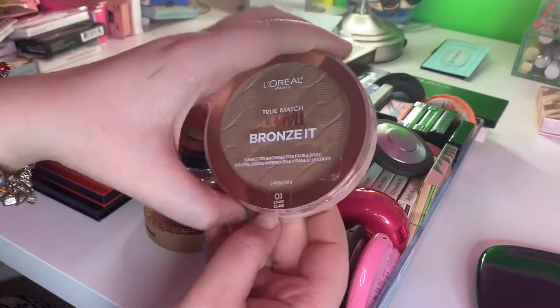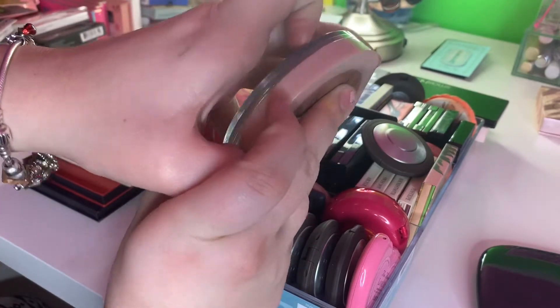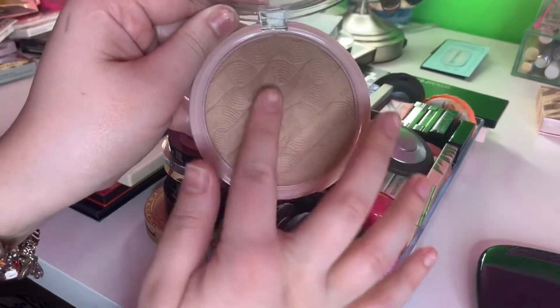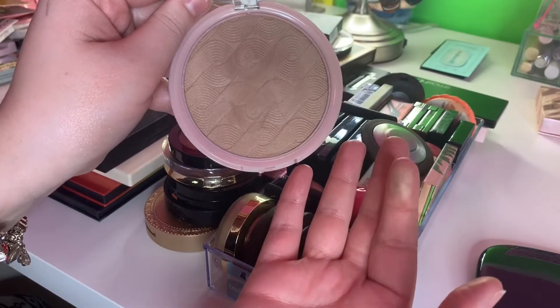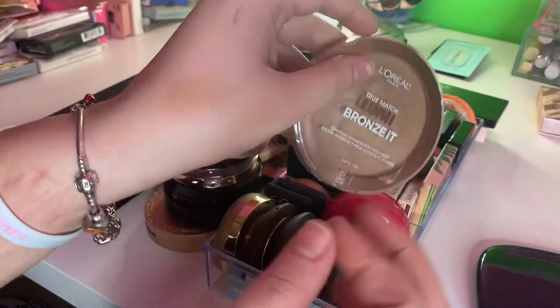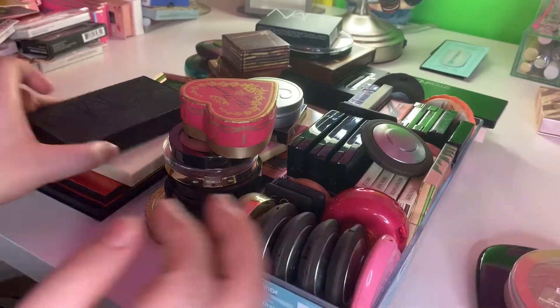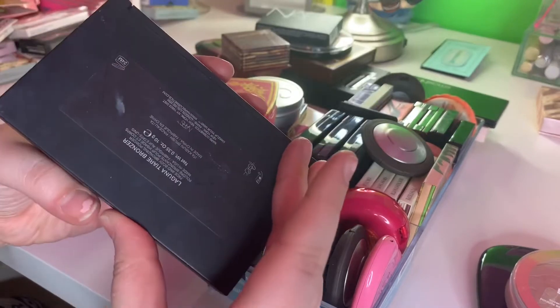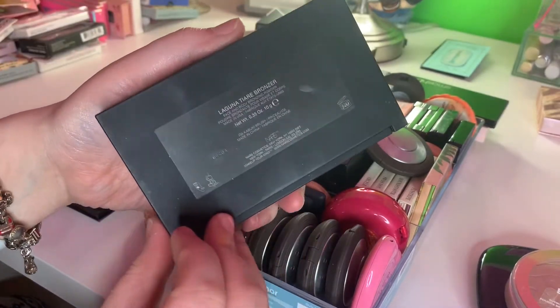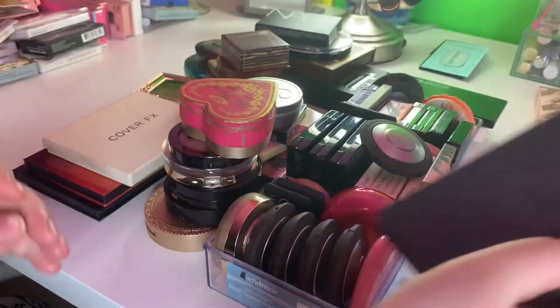And then I have this L'Oreal Lumi bronzer. I don't know how I feel about a luminous bronzer, but I'm hanging on to it for the summer because I got it over the winter. It's not bad, I kind of like it. Then I have this NARS one in Laguna Tierra bronzer — keeping for sure.